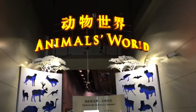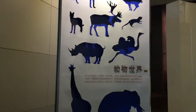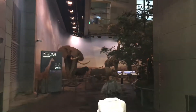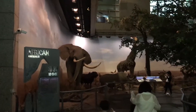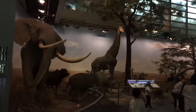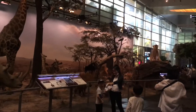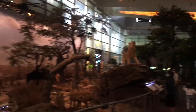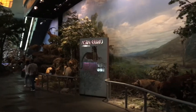Looks like we've got a big exhibit here about animals — got some animal silhouettes here. This exhibits African animals, and it says on this side we have Eurasian ones, although they're using the phrase 'Asia Euro' rather than 'Eurasia.'